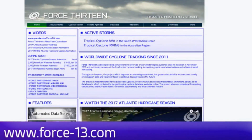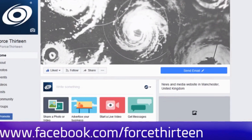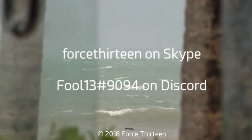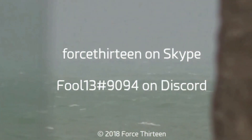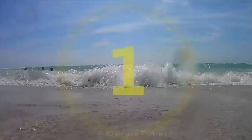You can follow Force 13's outlets: the website force13.com, which has had a revamp and is still under reconstruction. Also on YouTube — if you haven't subscribed, that might be a good idea. We're also on Facebook under the same name, and you can follow us on Twitter — search Force 13. You can also add Force 13 on Skype or contact my personal account on Discord.